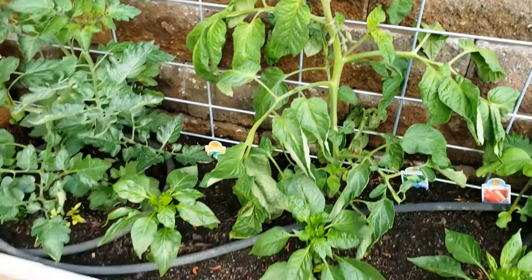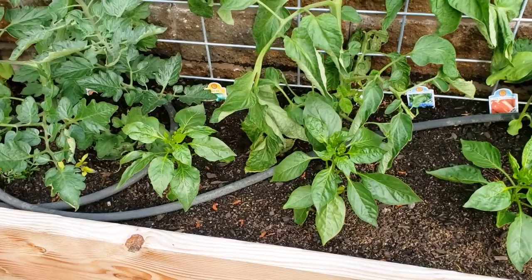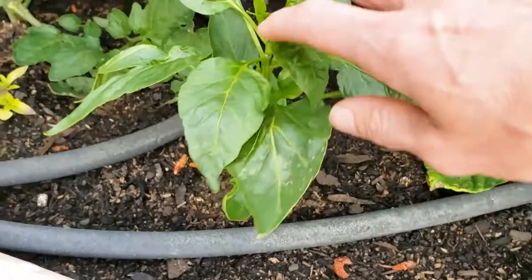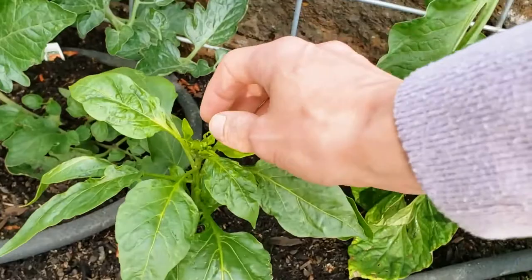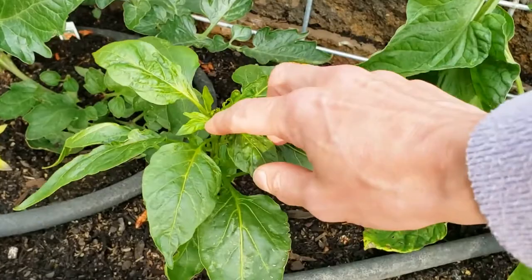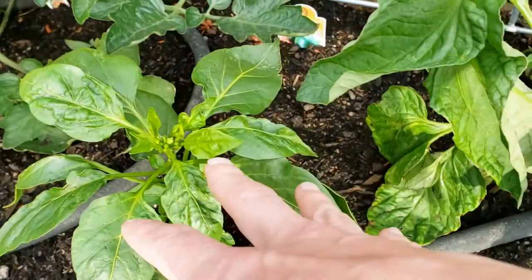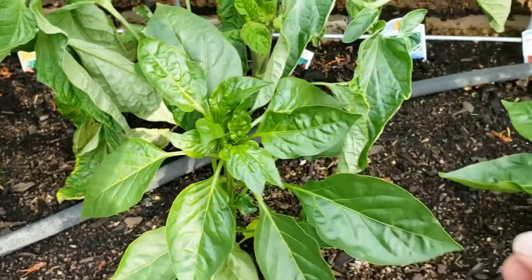In front of those two tomatoes I've got some peppers - both bell pepper types. This one is an early bell pepper and it already has some flowers developing, but the plant is only maybe six to eight inches tall. I really don't want it setting flowers now because I want it to focus on green plant growth. Once they get a little bigger I'm going to remove them. This one is an early bell and this one is a California Wonder, a red bell pepper - all purchased from the store as starts.